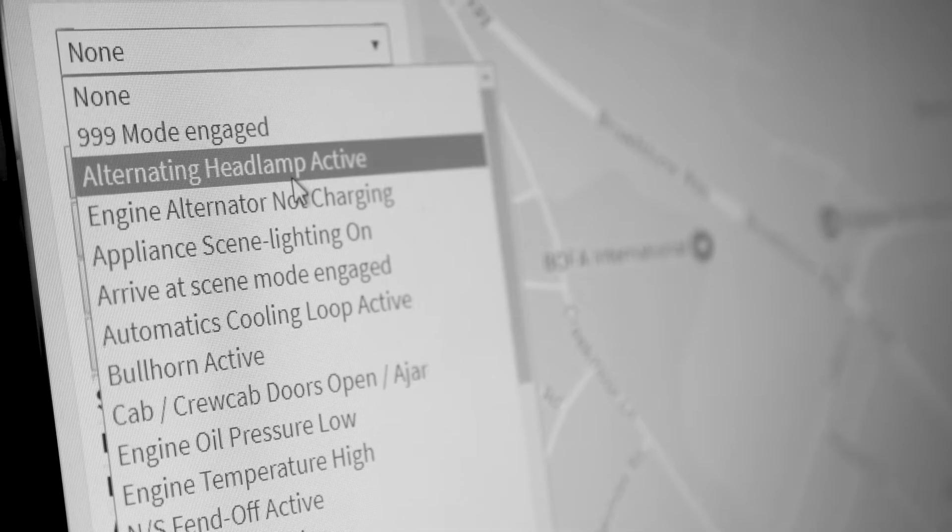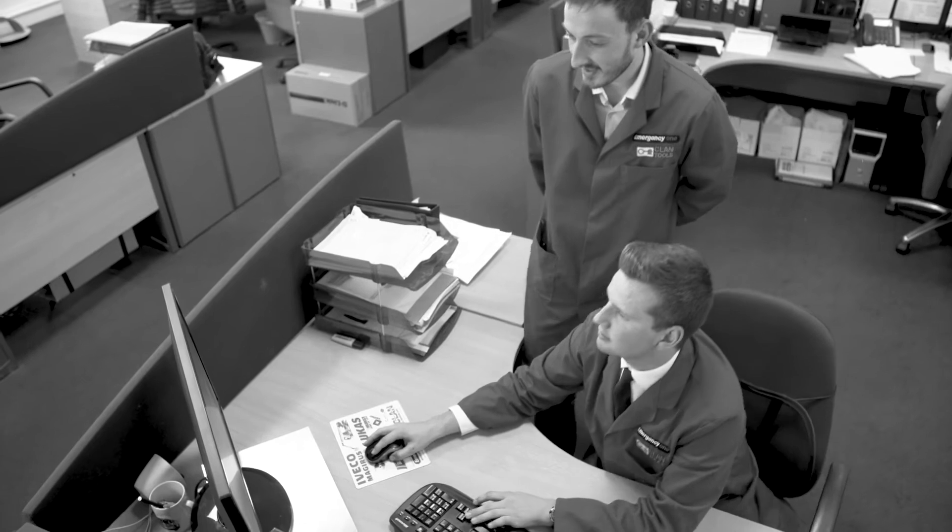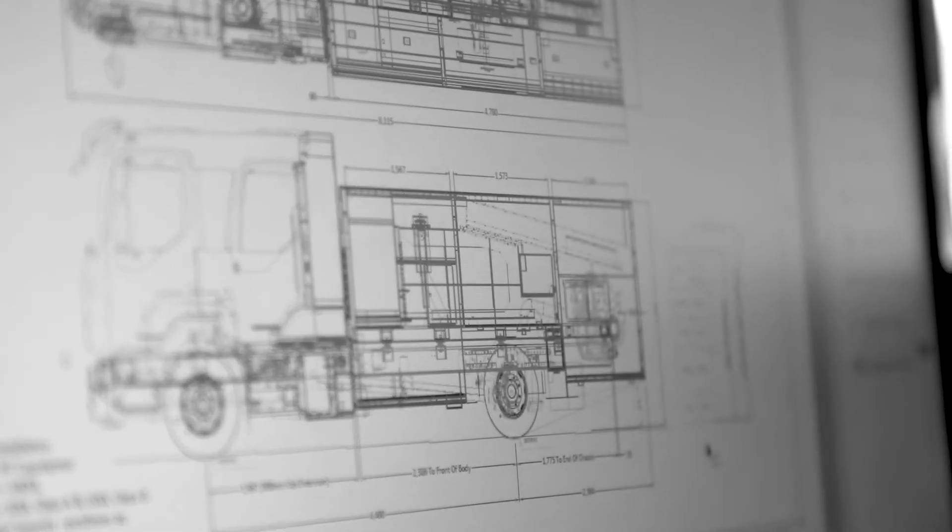This allows not just the fleet engineers to understand more about the vehicle, but we can assist the fire and rescue service by fixing the vehicle either remotely or through phone assistance to their technical team.